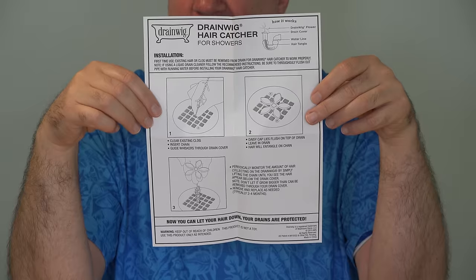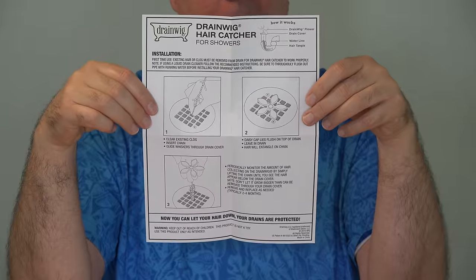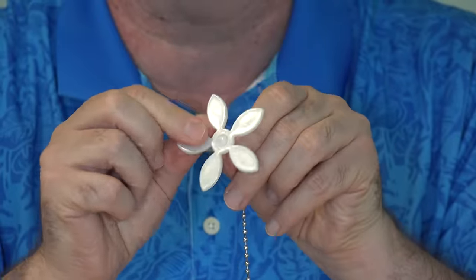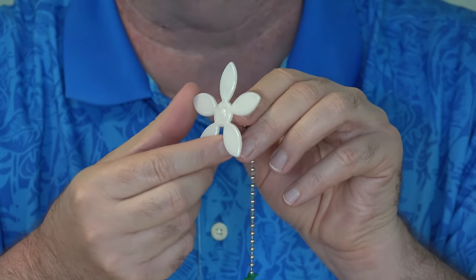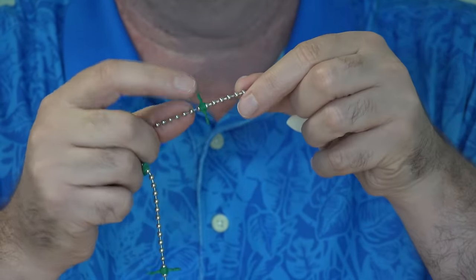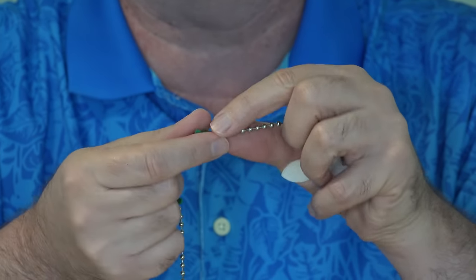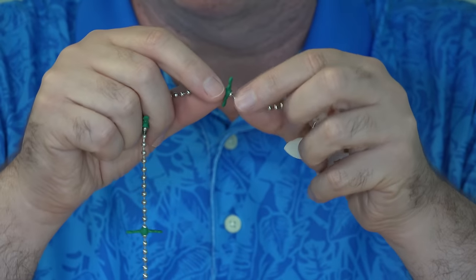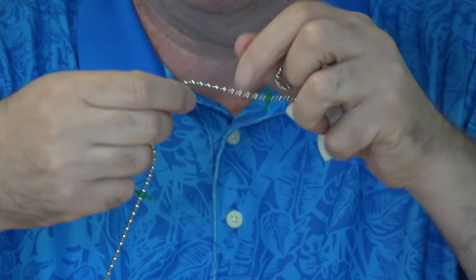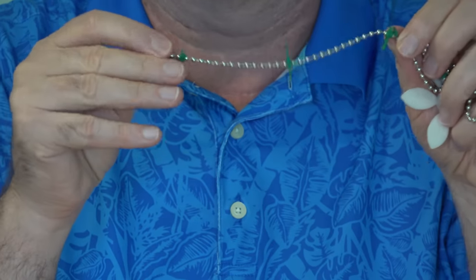The instructions state again that this will not clear out an existing clog — you've got to clean that one out and get your hands dirty before you can start using this. The device is made of plastic; it looks cute in your bathtub or shower. Then there's the chain with little sections — I thought it was barbed, but actually it's very soft and bendable, I guess so it can fit through the drain. I was thinking this was going to hook the hair, and you can see there are a number of those along the length of the chain.